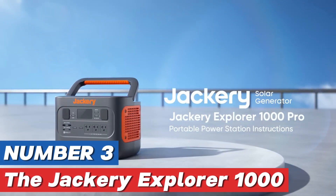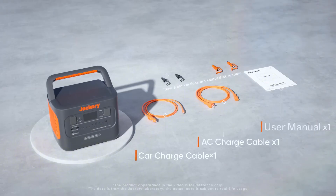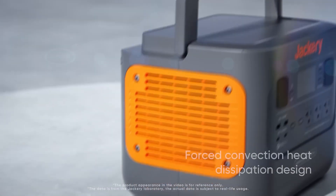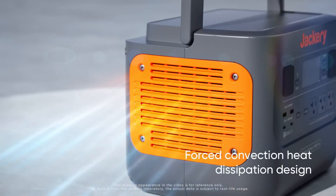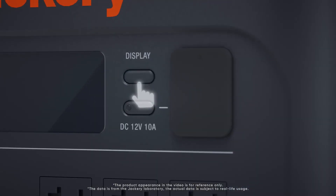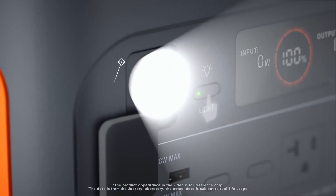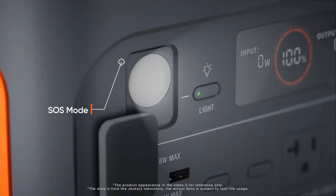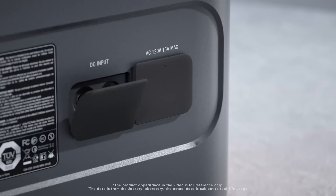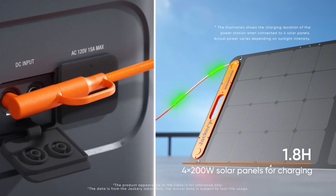Number three: the Jackery Explorer 1000 is a portable power station that has garnered attention for its potential versatility and capacity, but a thorough review is needed to fully assess its capabilities and performance. Designed for outdoor enthusiasts, road trippers, and anyone needing reliable power on the go, this power station promises to deliver a robust 1002Wh capacity, which can charge multiple devices simultaneously, including laptops, drones, and small kitchen appliances.